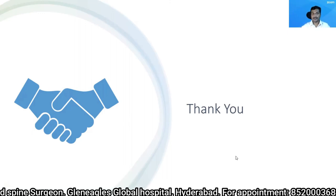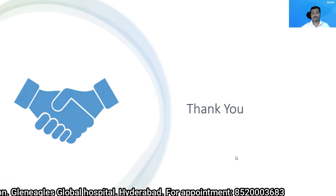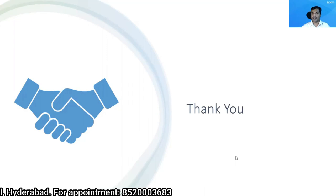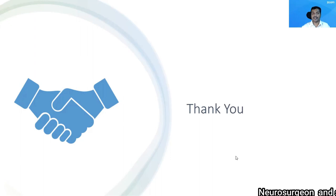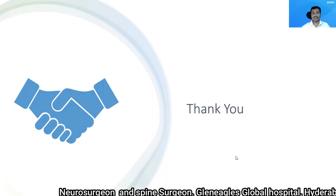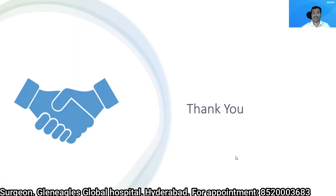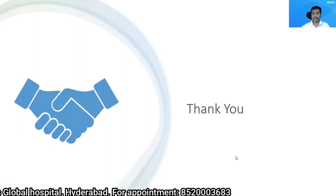If you still have any doubts, you can put them down in the comment section below — I will try to answer whenever I am free. If you are happy with this video, you can share it with relatives who are contemplating surgery for a slip disc or who are suffering from back pain. Do subscribe to this channel so that you will receive a notification as soon as I upload a new video. Thank you.